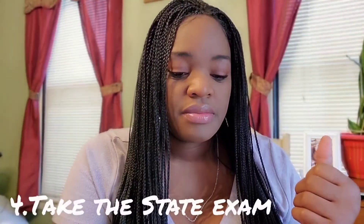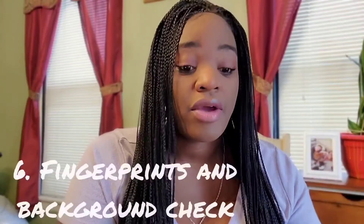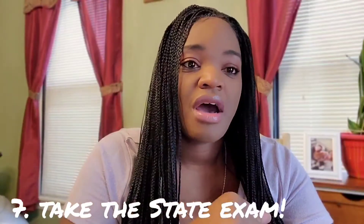Take that certificate of completion to the Connecticut real estate commission or psiexams.com and let them know that you're ready to take the state and national exam. You've also found a sponsor and brokerage because you completed your courses and got your fingerprints and background done. Get all the details from the Connecticut real estate commission — I'll have the links in the description. Also sign up for your exam with psiexams.com — links in the description as always.